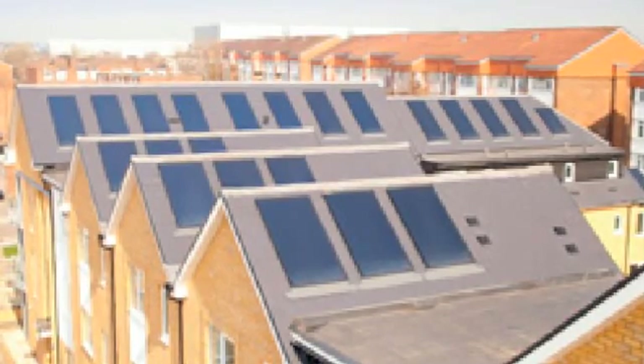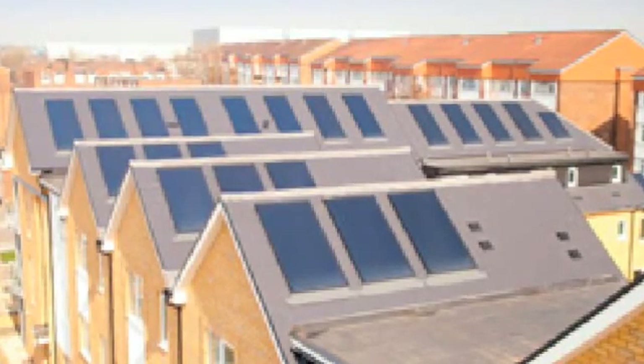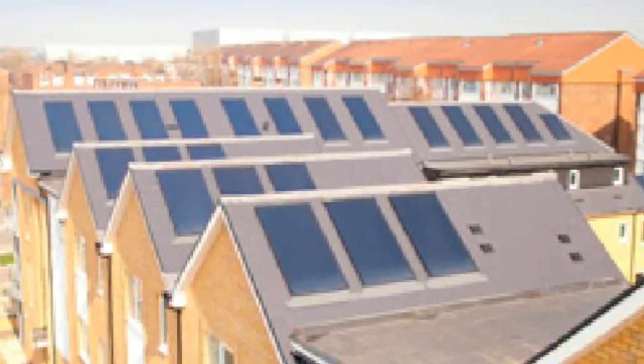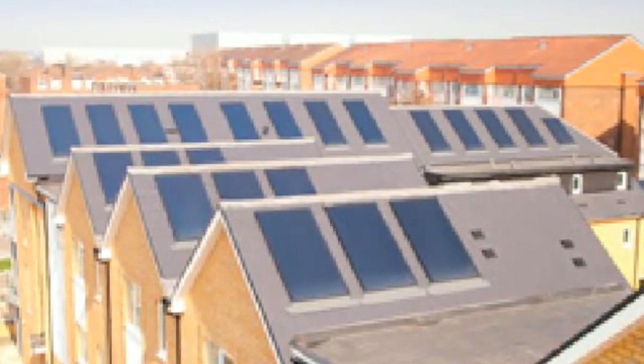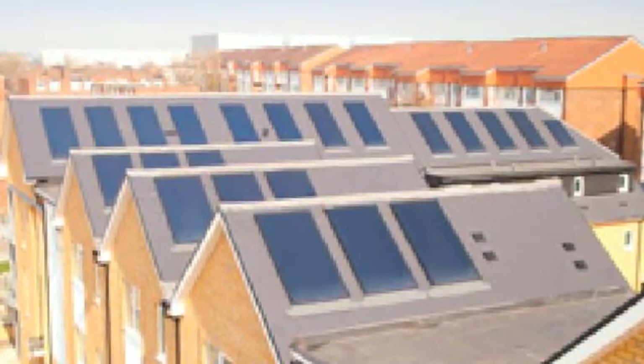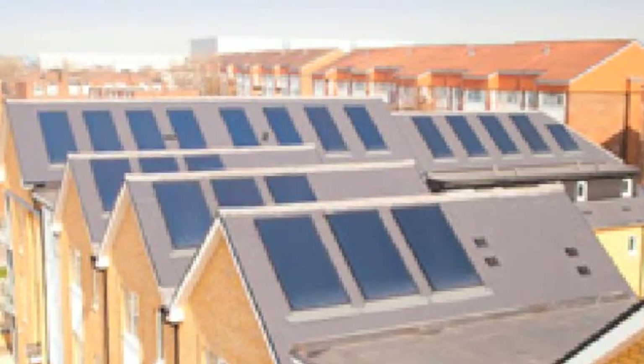This technology can be used to produce 40-80% of the energy for heating homes and is most efficient when producing 50%. Solar panels generate 10 watts per square foot. This means that in 24 hours, 100 square feet of solar panels would provide all the energy to power the entire house for the day.